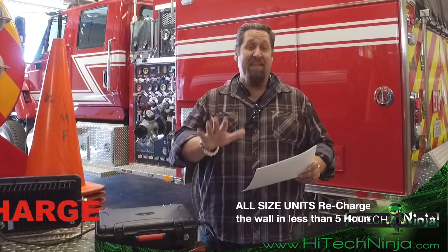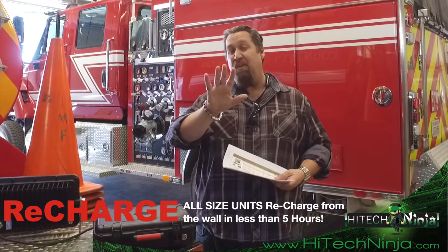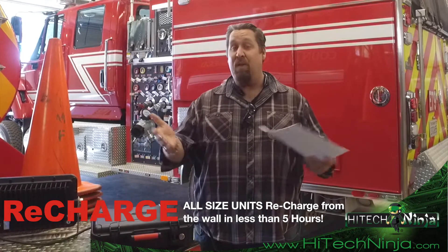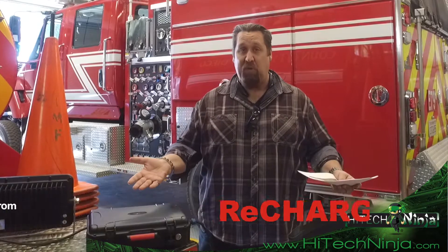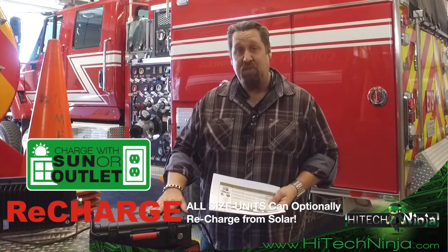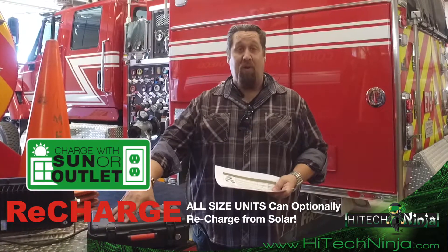We're talking significantly smaller in size and significantly less weight. This recharges in about a fifth of the time of most other lithium-ion batteries, let alone lead acid — and generators, of course, constantly require fuel. You can recharge this from the wall or from solar; the fast-recharge unit works great in both scenarios.